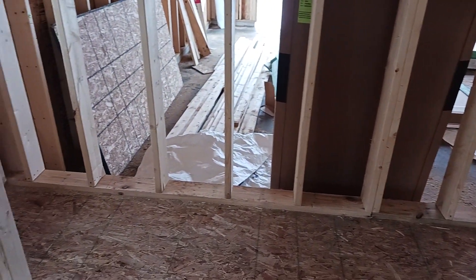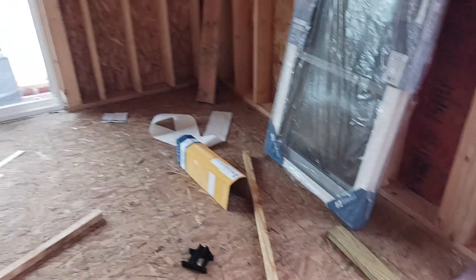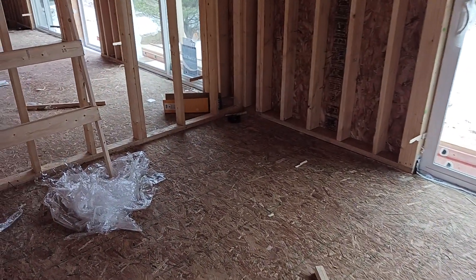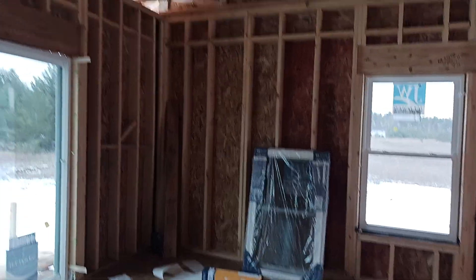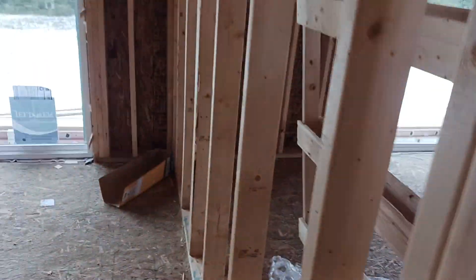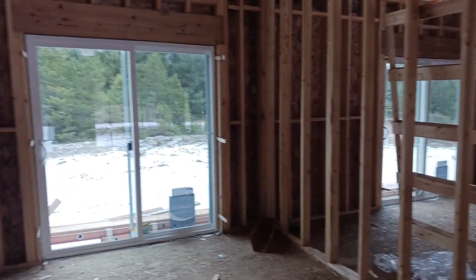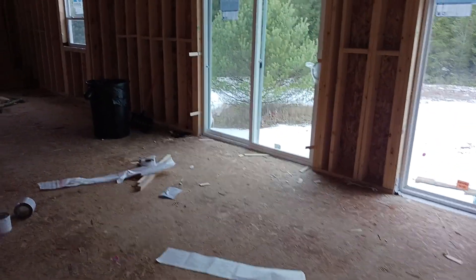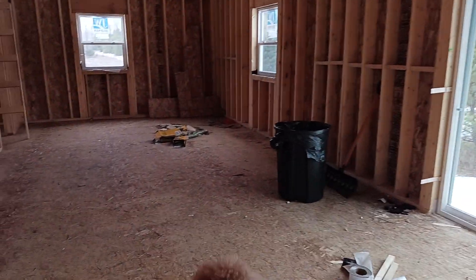Master bathroom, master bedroom, nice big sliding glass door, nice tall ceiling, nice dog, and the living room — another nice sliding glass door. This will be the dining area right here, right in front of this slider.